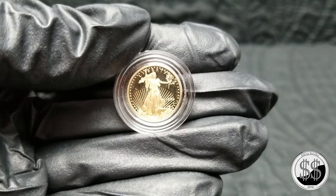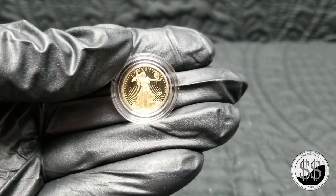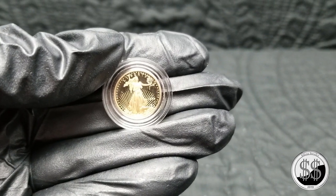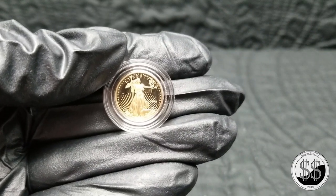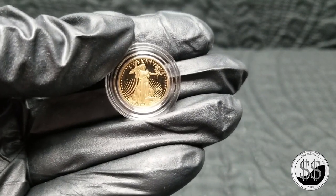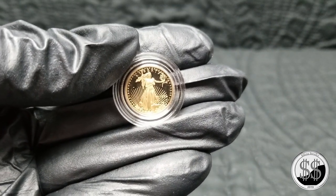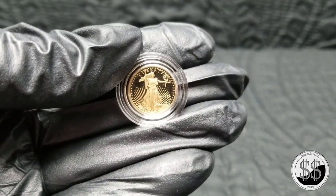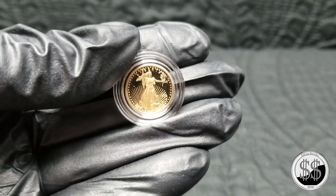I got this one-tenth St. Gaudens 1994 West Point for $133 — and I believe the spot price of gold at that point in time was $1,330. So he gave me about 60 cents below spot. But still, anytime you can buy gold at spot or just a little bit below, why wouldn't you? And of course then gold took off.